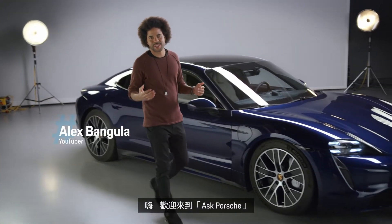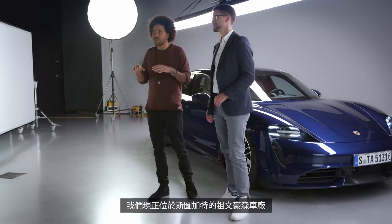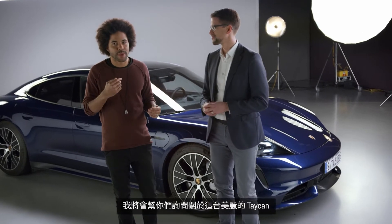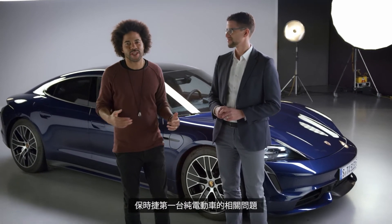Hello and welcome to Ask Porsche. I'm Alex and this is Andi from Porsche. We're here in the studio in Stuttgart Zuffenhausen and I will be asking him your questions about this beautiful car, the Taycan, Porsche's first all-electric car.